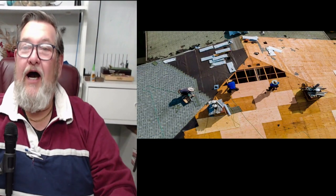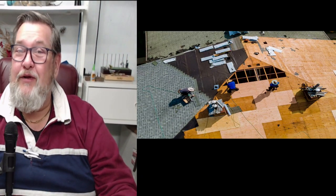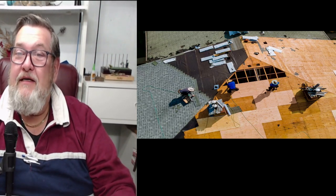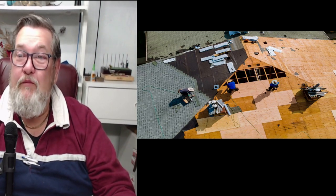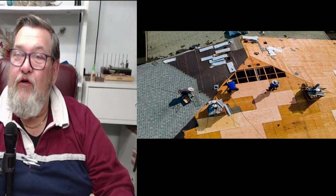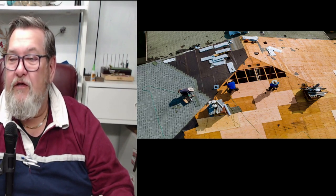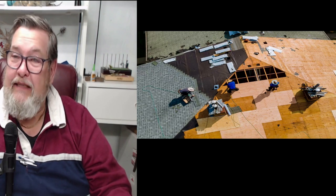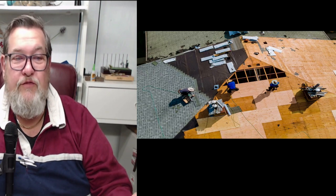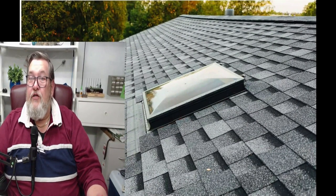Welcome back. I want to talk about roofing - there are so many different types of roofs. You've got your standard ones with wooden boards underneath for support. They're putting on a shingled roof here - you can see a nice close-up of that shingle roof.